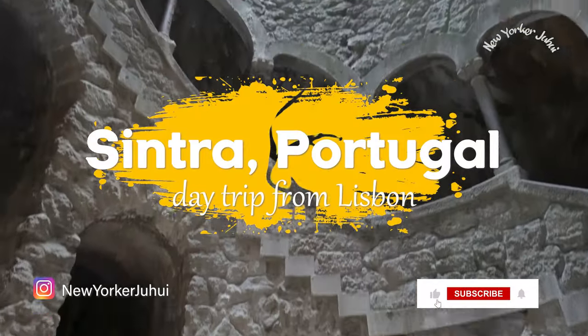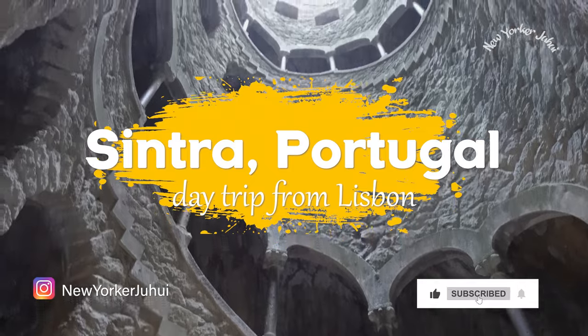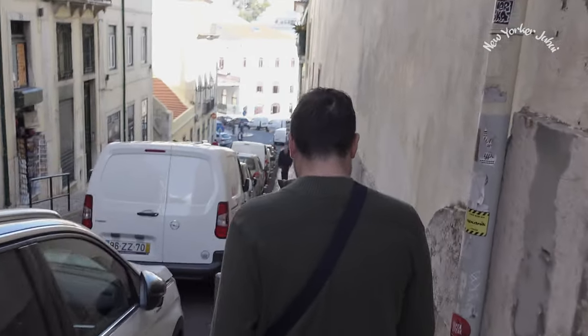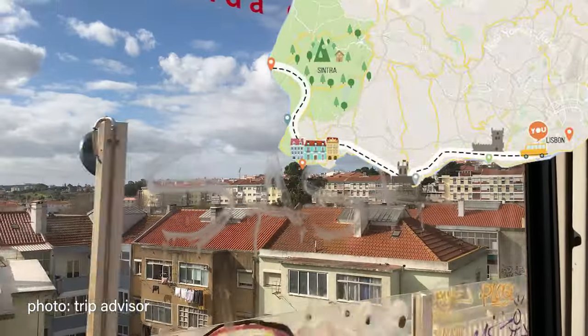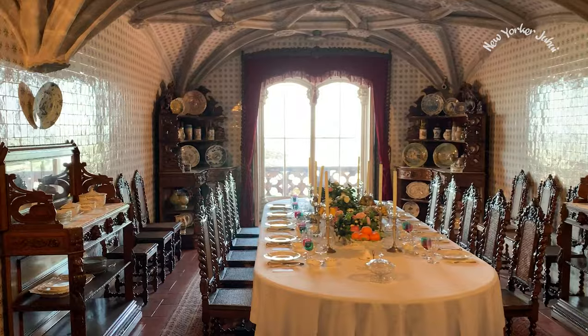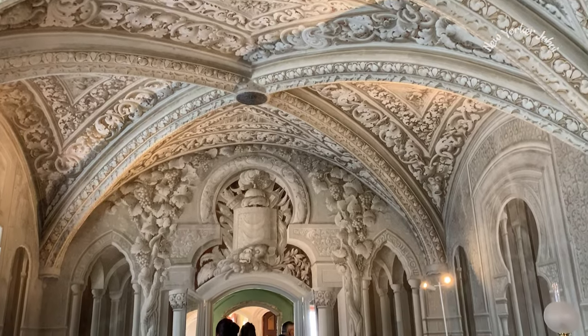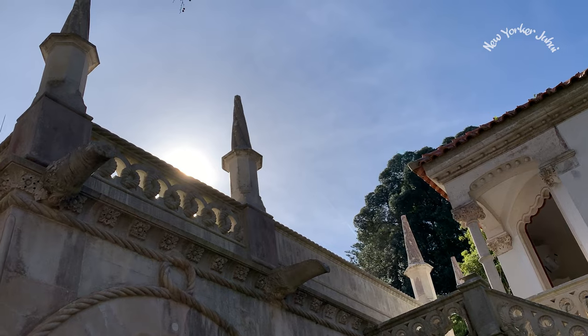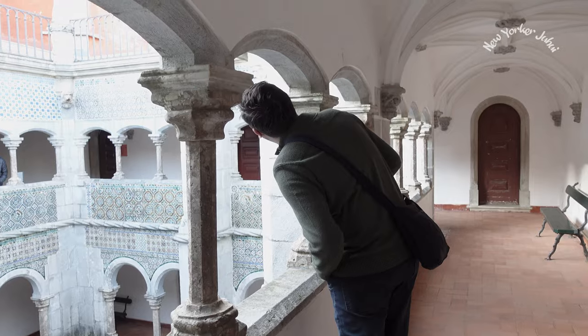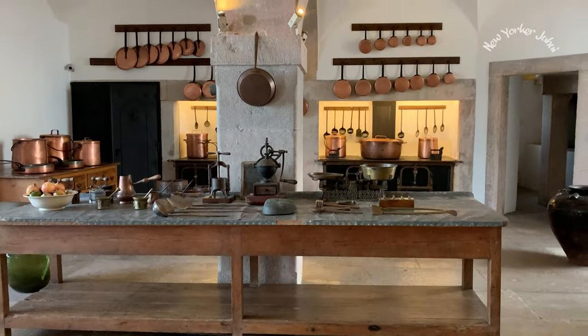Very nice castle. Located less than an hour away from Lisbon, Sintra is a historical town where the royals and the rich spent their summers socializing in their stylish and colorful villas and palaces. Now that the royals are long gone, these places are open to the public so we can finally get a glimpse at how the royals and the rich had lived and socialized back in the days.